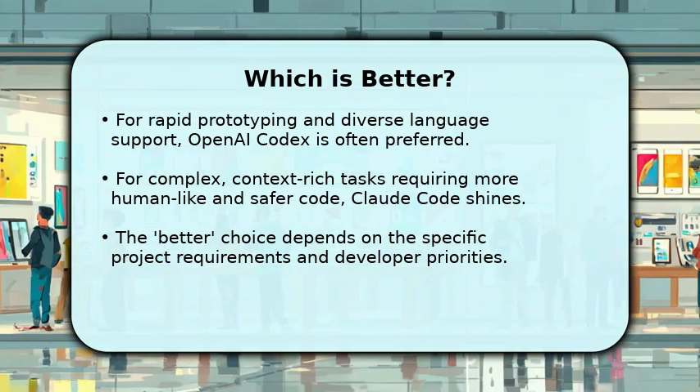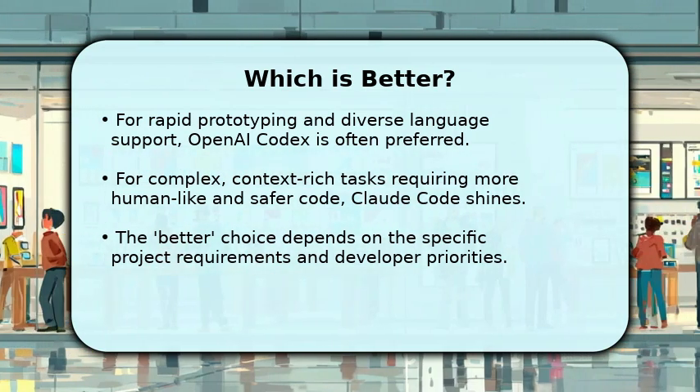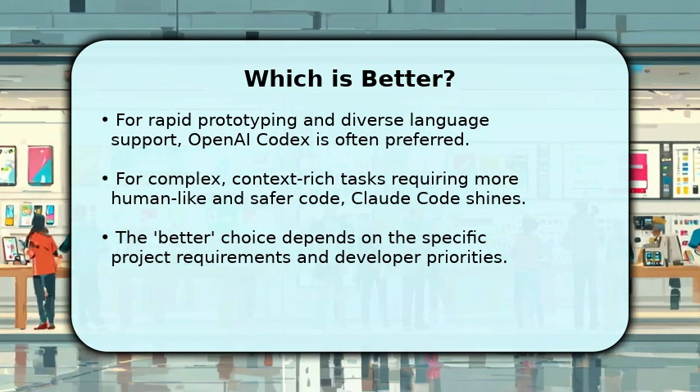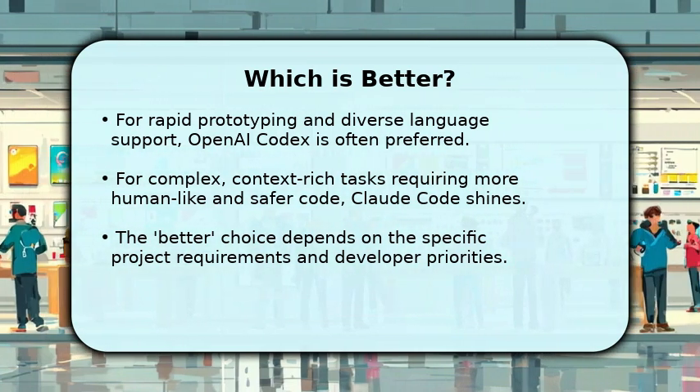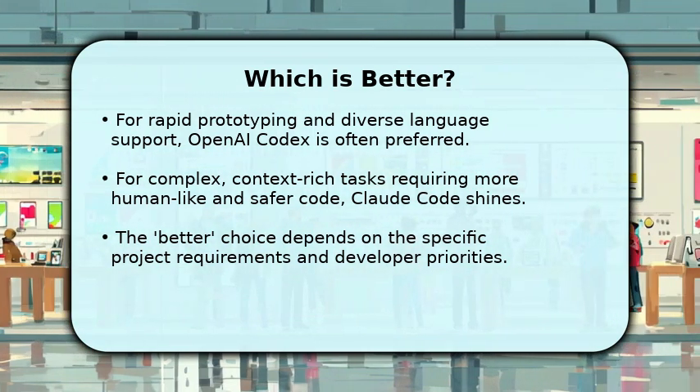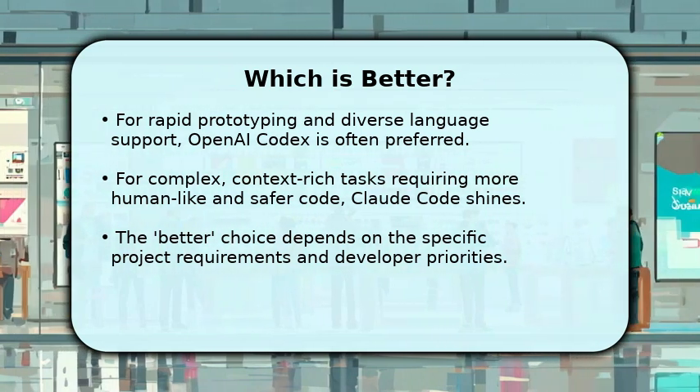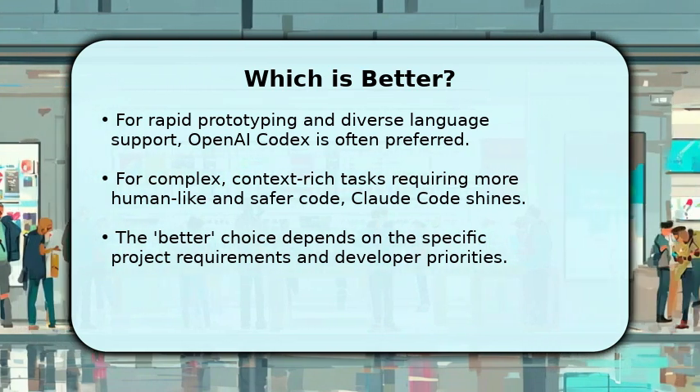Deciding which is better truly depends on your project. For quick code generation and broad language support, OpenAI Codex is often the go-to. However, if your work demands deep contextual understanding, more human-like output, or enhanced safety features, Claude Code might be your ideal choice.